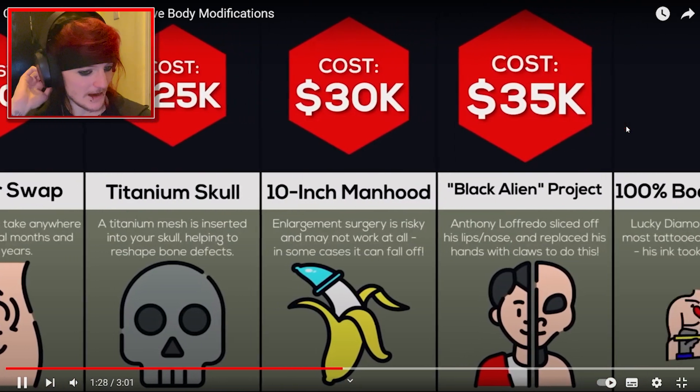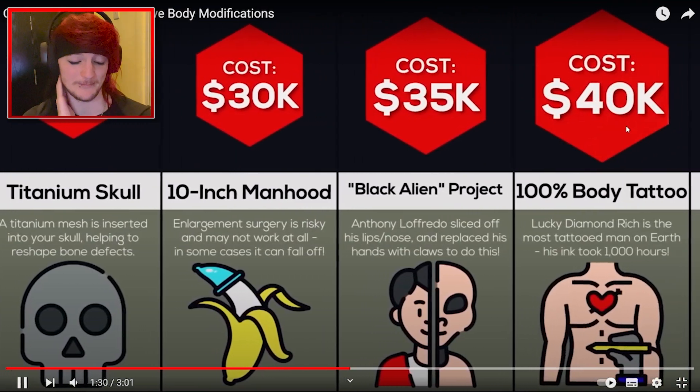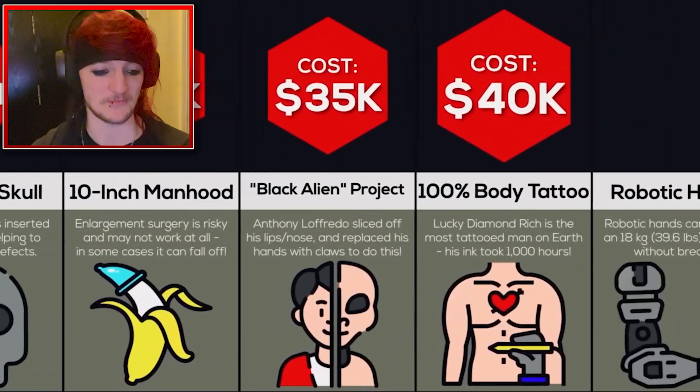And the next one is $30,000 for a 10-inch manhood. So if you want a bigger penis, it costs $30,000. I guess same thing with the breasts. Makes sense.